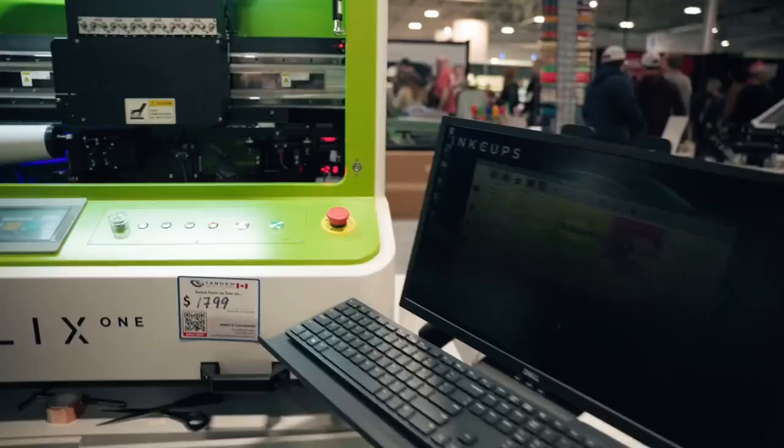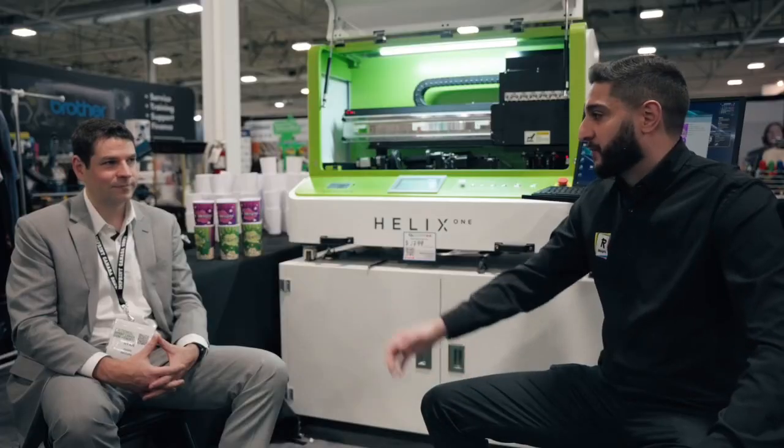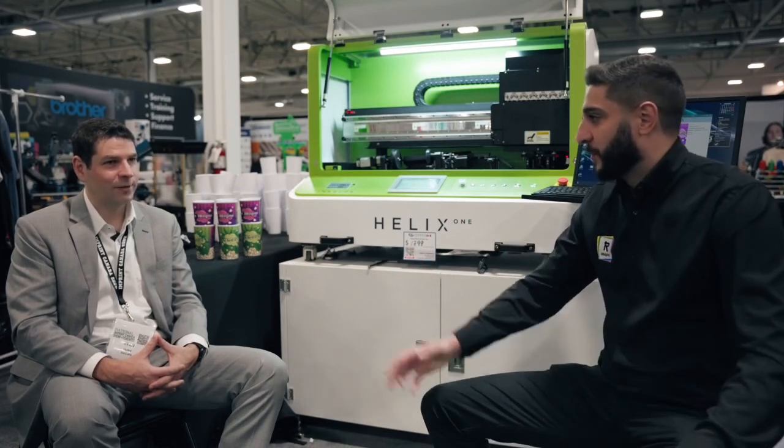Hey guys, thanks for checking in. We're here at the Toronto Imprint Show. We have Ryan Quinn, and we're here to unveil one of our newest products, the Helix One with InkUps. Ryan, thanks for joining us here today. Do you mind chatting a little bit about what you do for the company, a little bit about the history of InkUps, where you guys started, where you are now, and where you're going to be jumping into the future?